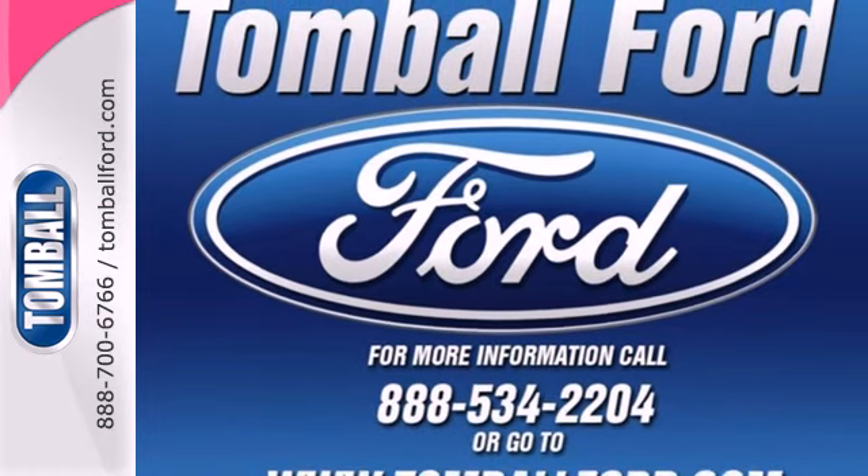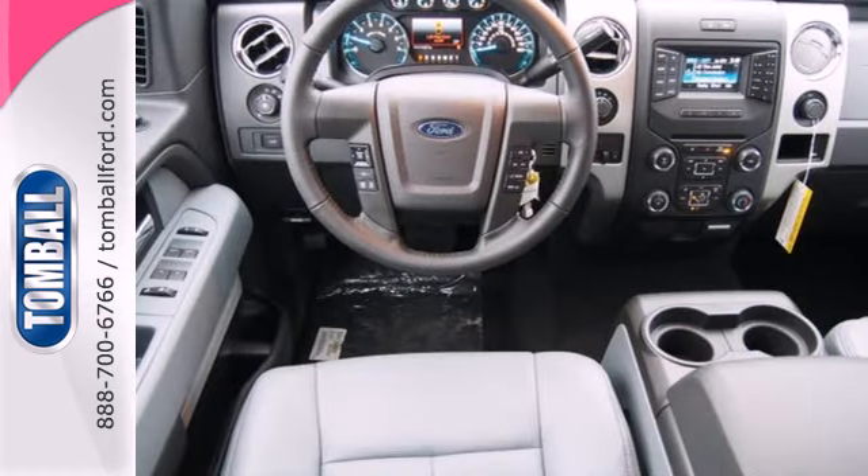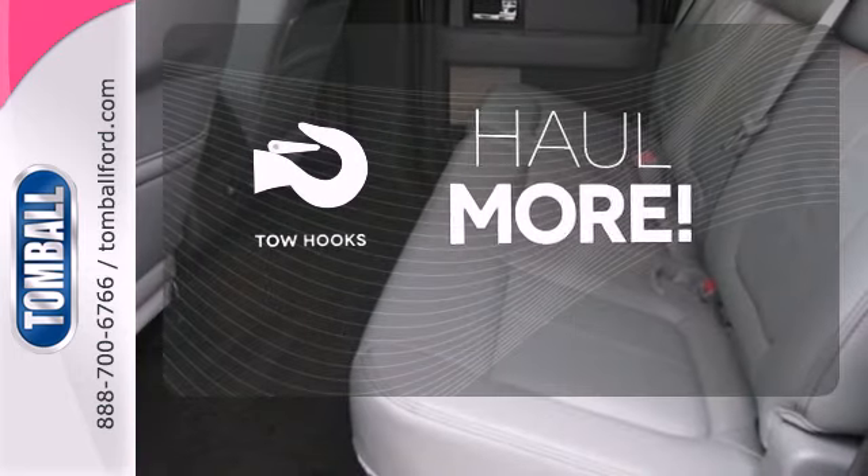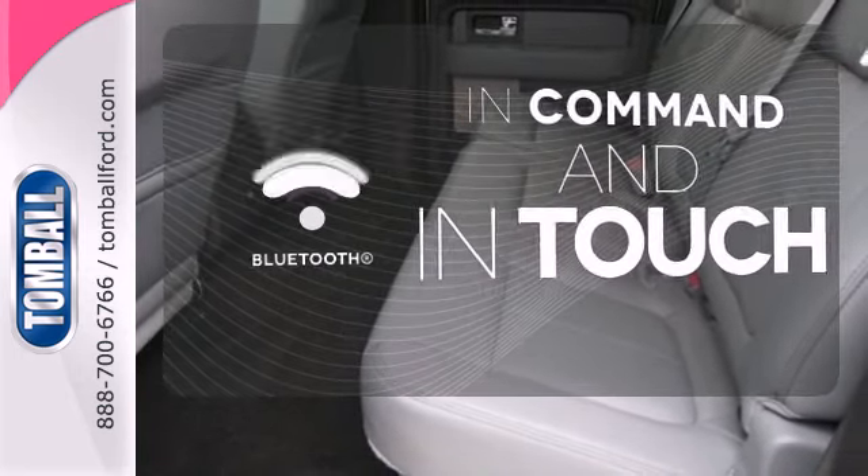And though the weather may be rough, you'll hardly notice tucked inside its comfortable and quiet interior. No job is too tough when you have tow hooks. Keep your hands on the wheel and eyes on the road with Bluetooth.